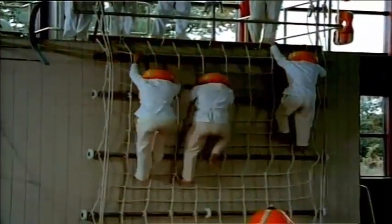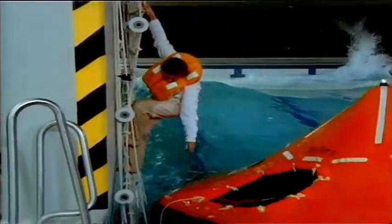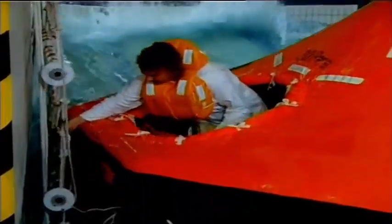Use all available means of embarkation: cargo nets, embarkation ladders, or even a rope if necessary. Do your best to get in dry — this is to avoid hypothermia, the worst enemy of the shipwreck survivor. It isn't water, but cold. Assist the people embarking from inside the raft.